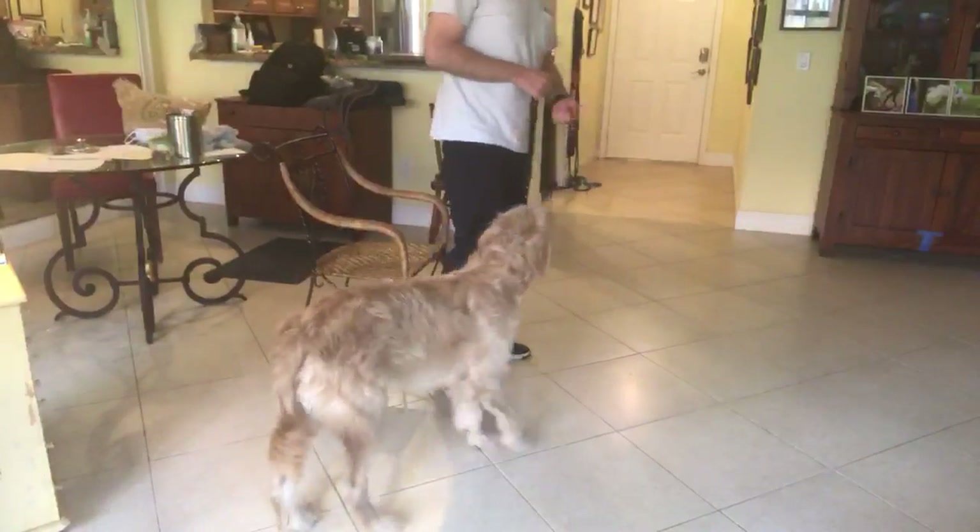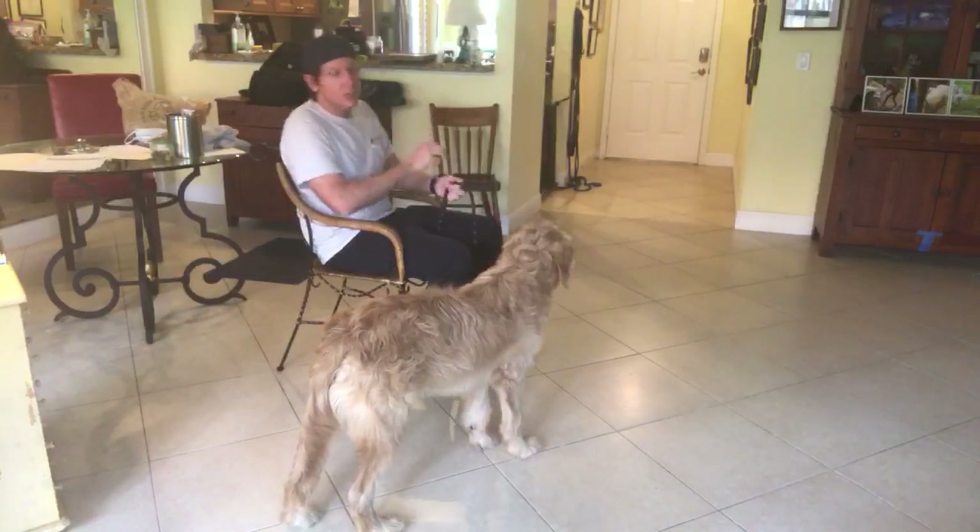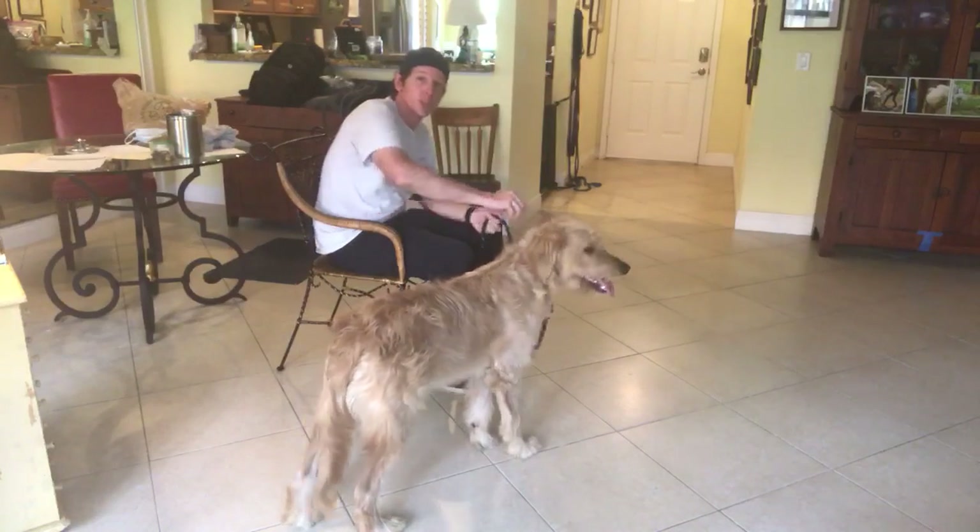After we've worked with Teddy on what he's supposed to do when we say his name and we've taught him what 'yes' means, we start moving on to other commands like sit.